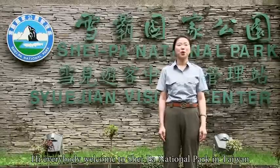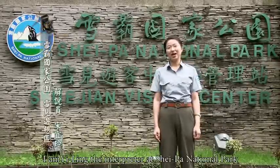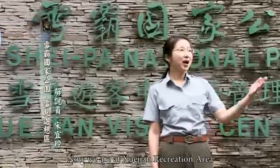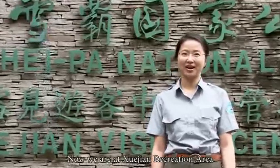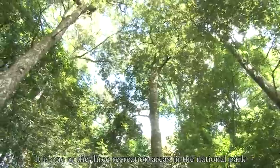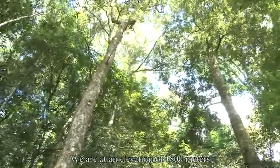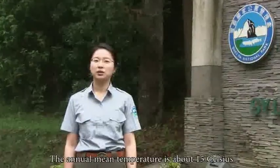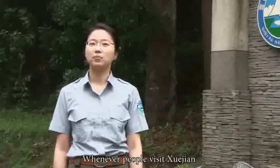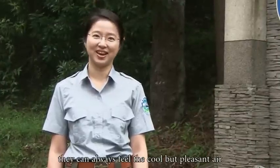Hi everybody. Welcome to Shueba National Park in Taiwan. I'm Yilin, the interpreter at Shueba National Park. Now we are at Shuejian Recreation Area. It is one of the three recreation areas in the national park. We are at an elevation of 1,800 meters. The annual mean temperature is about 15 Celsius. Whenever people visit Shuejian, they can always feel the cool but pleasant air.